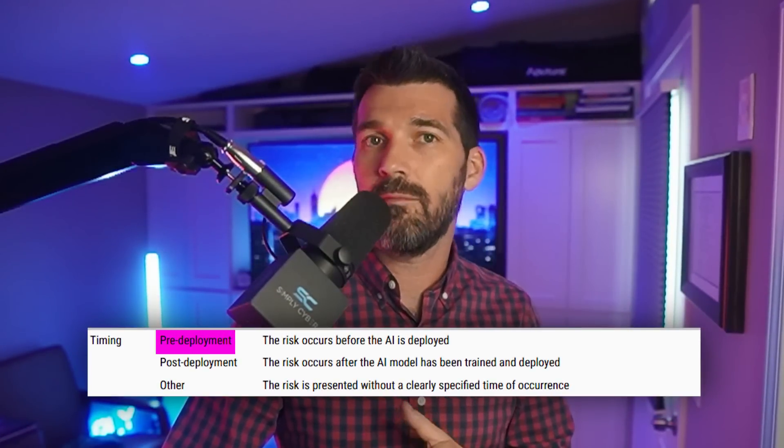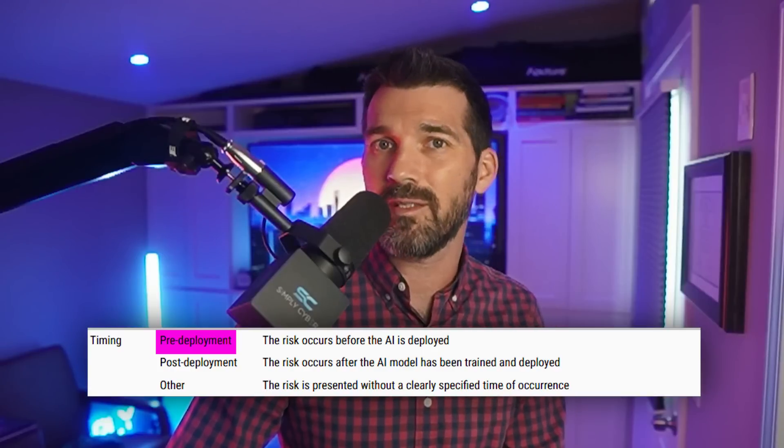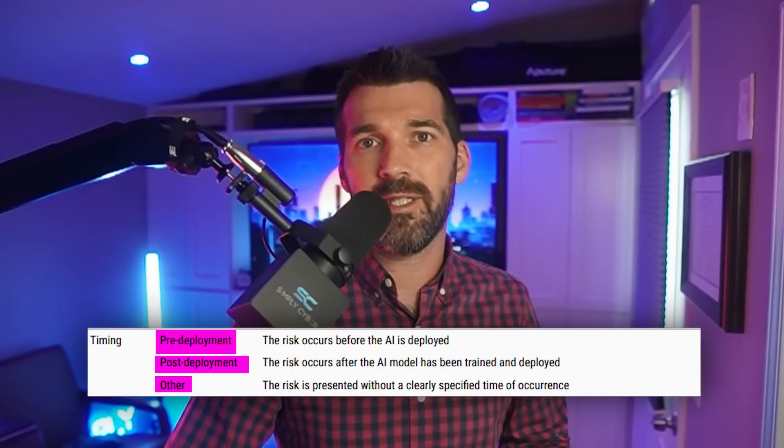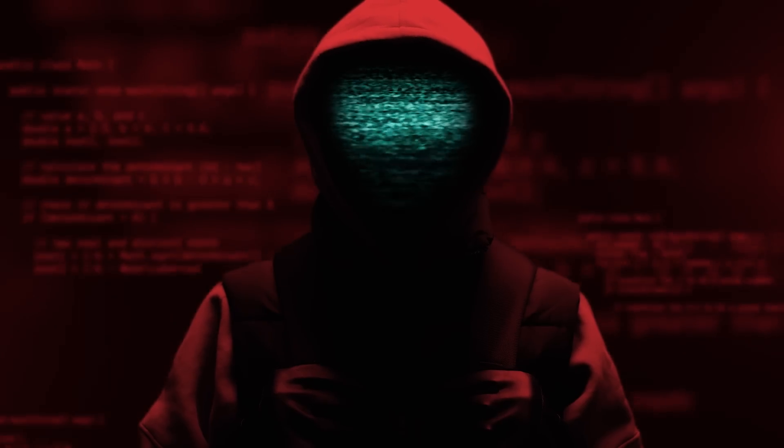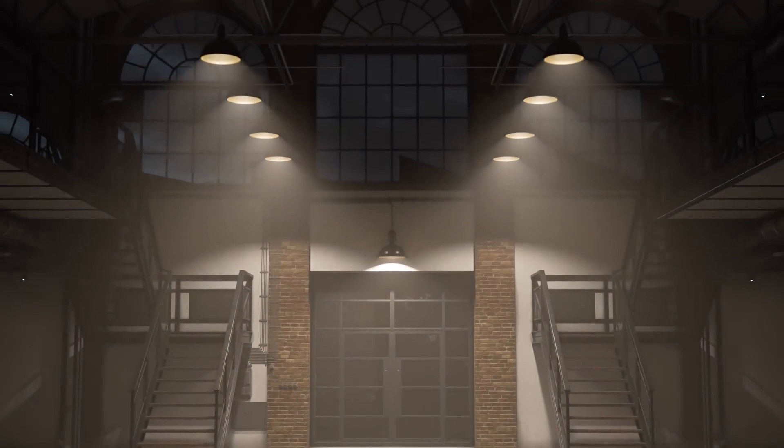The third question is: when did the risk emerge? Timing is very important. Did the risk occur before the AI was deployed, while it was still in development? Or did it happen after the AI was already in use? Pre-deployment risks might involve coding errors or software issues. Post-deployment risks could include AI being repurposed for malicious use or prompt engineering to trick it into doing things it shouldn't. If you don't know where the problem was, how do you know how to calculate and understand the risk — and more importantly, manage, correct, mitigate, and remediate it? This knowledge is crucial for developing strategies that are not just reactive, but proactive.